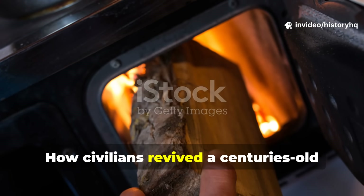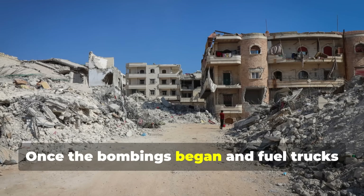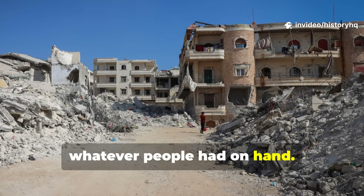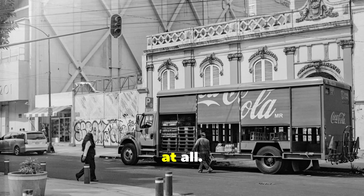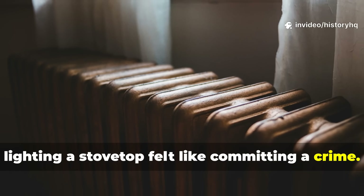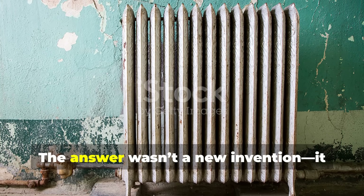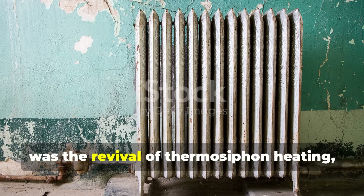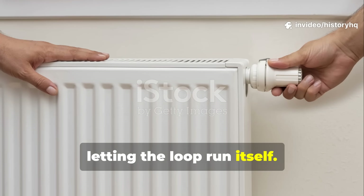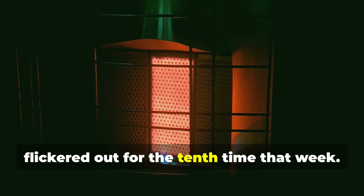How civilians revived a centuries-old trick: when the power grid became unreliable, once the bombings began and fuel trucks stopped rolling, the priority became survival with whatever people had on hand. Coal deliveries came late or didn't come at all. Oil was rationed so tightly that even lighting a stovetop felt like committing a crime. And winter didn't care. The answer wasn't a new invention — it was the revival of thermosyphon heating, what folks back then casually called 'letting the loop run itself.' No pump, no wiring, no switches to fail.